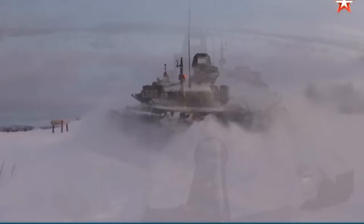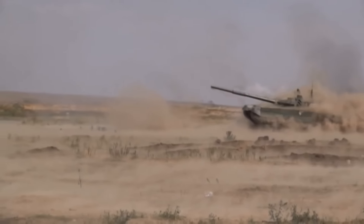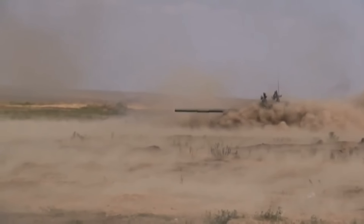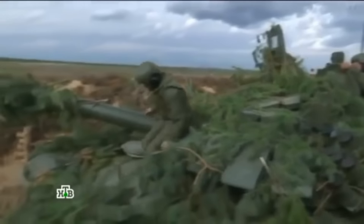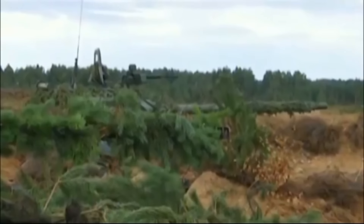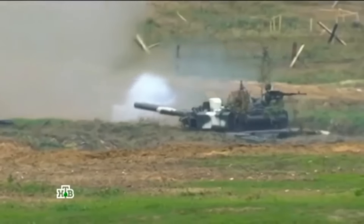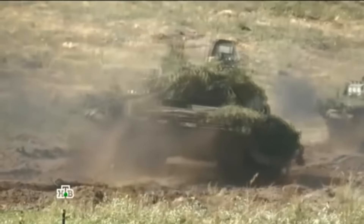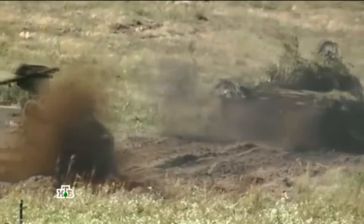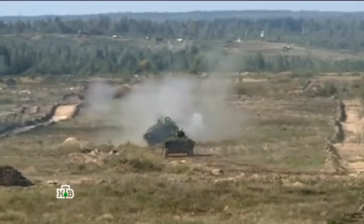So, is the T-72B3 a bad tank? I wouldn't really say it is bad — I would rather say it is just good enough. It is a cheap modernization. Russia needed it to fill the gap of its aging tank fleet. Back when the T-72B3 came out, Russia had only a couple of hundred tanks with thermal sights — mainly T-90A and some T-80U tanks — while NATO had thousands. This tank made them close the gap significantly in around 10 years, which is a big plus. But imagine if they had wasted money on tanks at the level of the T-90M — after seeing so many abandoned T-72B3s in Ukraine, maybe it is better they didn't. Thank you all for watching, and I'll see you in the next video.